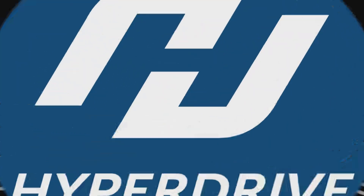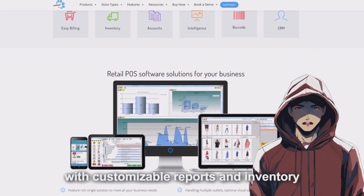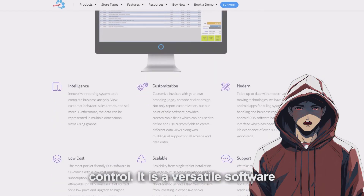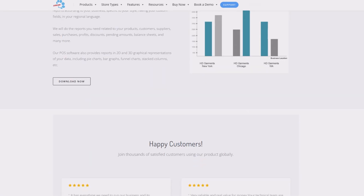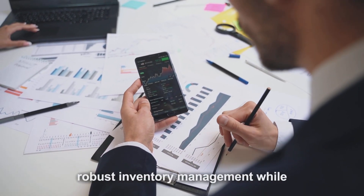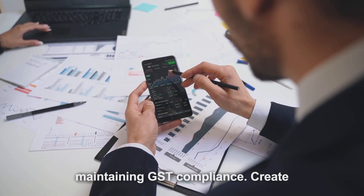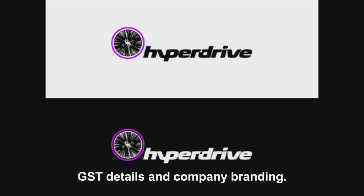HTPOS Smart offers extensive GST billing features along with customizable reports and inventory control. It is a versatile software that can be tailored to meet the specific needs of different businesses. HTPOS Smart is ideal for businesses that require detailed financial reporting and robust inventory management while maintaining GST compliance. Create customized invoices with the necessary GST details and company branding.